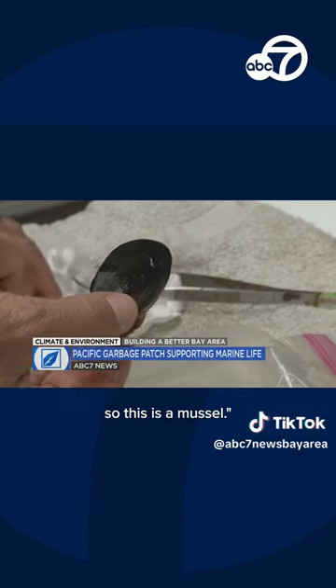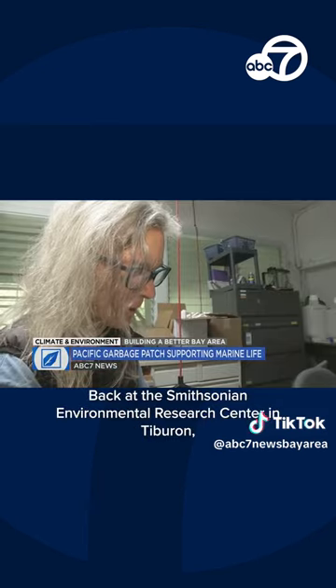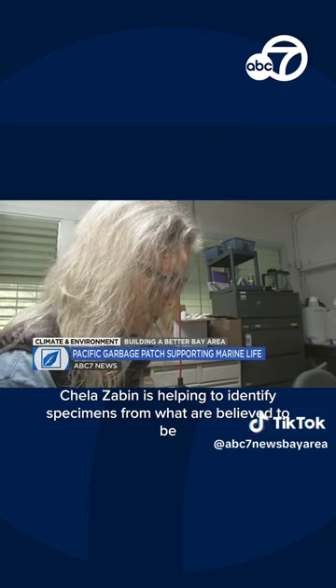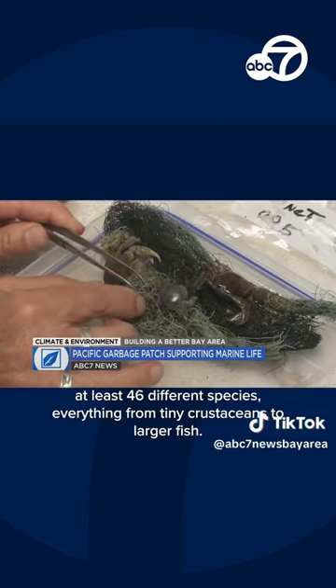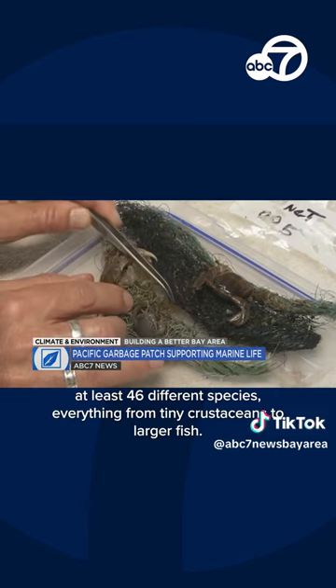This is a mussel — growing, and in some cases thriving. Back at the Smithsonian Environmental Research Center in Tiburon, Sheila Zabin is helping to identify specimens from what are believed to be at least 46 different species, everything from tiny crustaceans to larger fish.